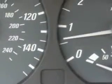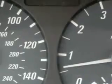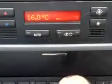Feel the wind in your hair, enjoy the drive, and have peace of mind in this '04 BMW 3 Series. See us at Grayson Hyundai today.